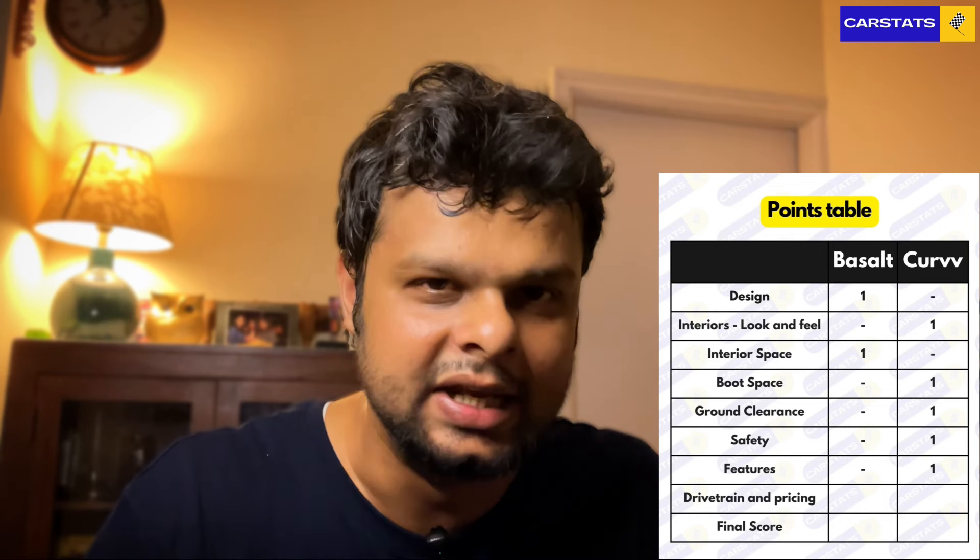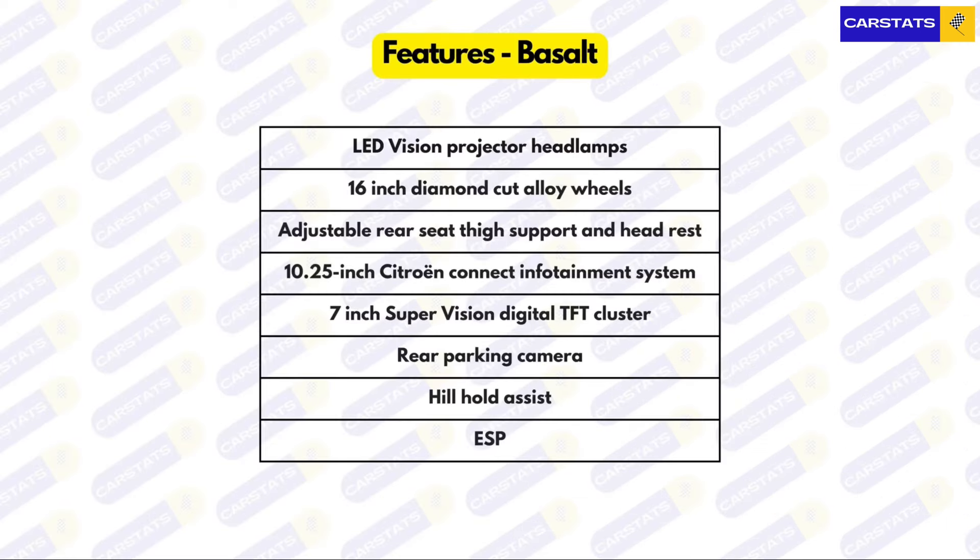On features, the Citroen doesn't get much and the Tata Curve is the clear winner here. The Basalt's highlights include LED vision projector headlamps, 16-inch diamond-cut alloy wheels, adjustable rear seat thigh and headrest support, a 10.25-inch Citroen Connect infotainment system, a 7-inch supervision digital TFT cluster, a rear parking camera, hill hold, and ESP. The Curve, on the other hand, has far too many features to list — pause the video to take them all in.